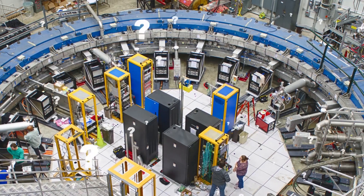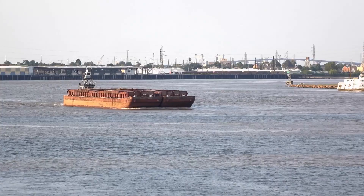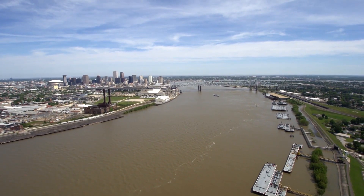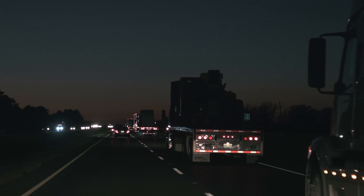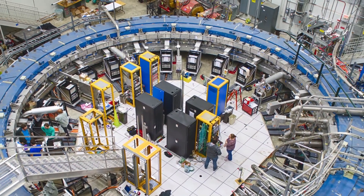They had to move the whole device in one piece. It started out using a barge to sail down around the East Coast and then through Mobile, Alabama to the Mississippi River. When they got as close as possible, they used a special truck to move the machine down a closed highway in the dead of night to arrive at the final destination.